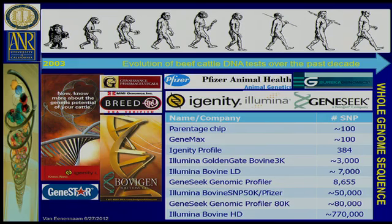We've kind of moved on now to where we've got this range of different products being used for different applications, and it seems like every time we have one of these meetings we've added a zero to how many we're doing on the chip. We've got parentage chips, GeneMax chips moving up in the hundreds to the low thousands, some products coming on the market, and then of course going up into what's called the Bovine HD or the 770K. We've already spoken about the fact that whole genome sequencing is around the corner.